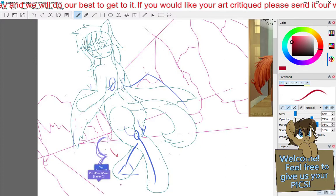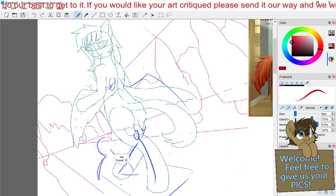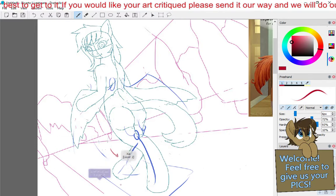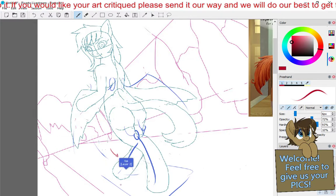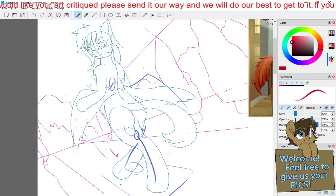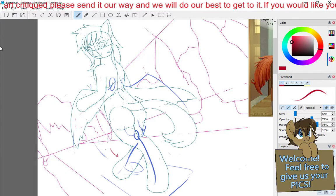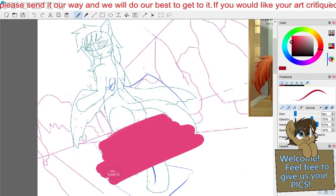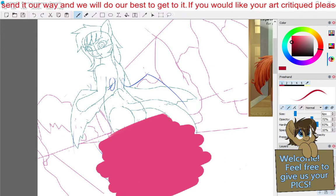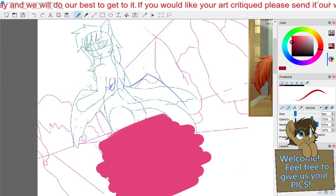Sometimes what helps me figure out which part of a drawing is off or causing trouble is to cover it up and see if the drawing looks better. I usually just hold my hand over the screen and ask: does it look better? Cover parts up — this is maybe a mean technique, but is the body the problem? I don't think so. It looks kind of okay now.